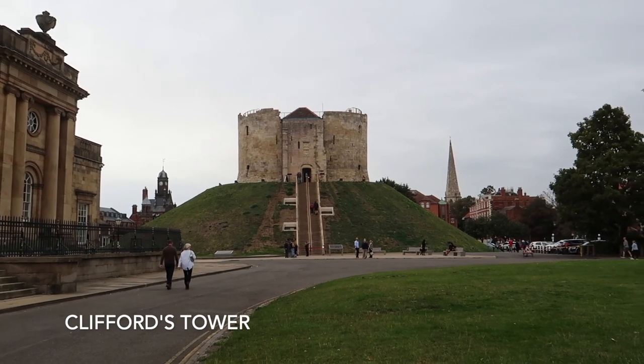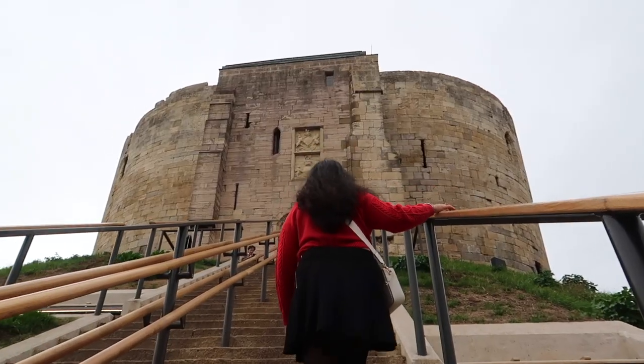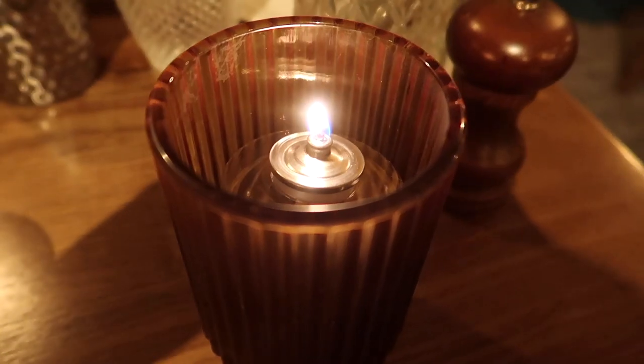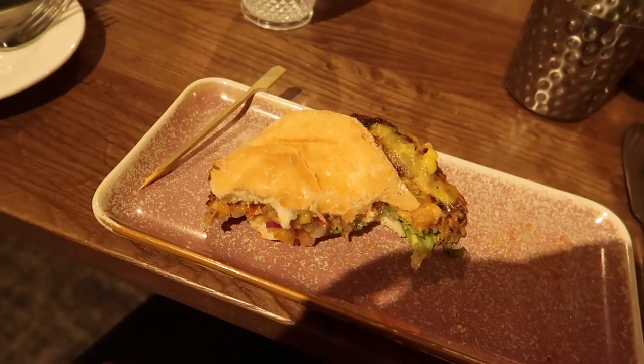Our next stop is Clifford's Tower. You have to be here if you want to see beautiful York city views. Then in the evening we went to our hotel and had dinner. I ate a vegan burger and absolutely loved it.